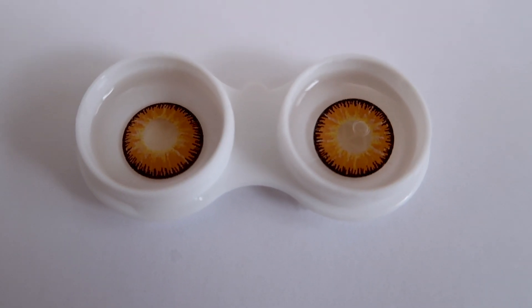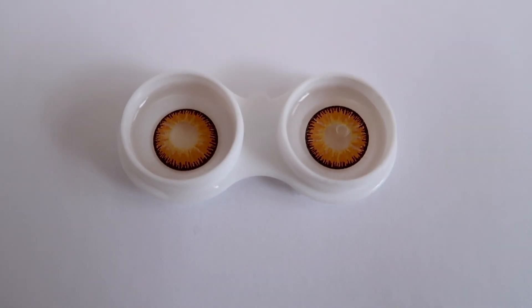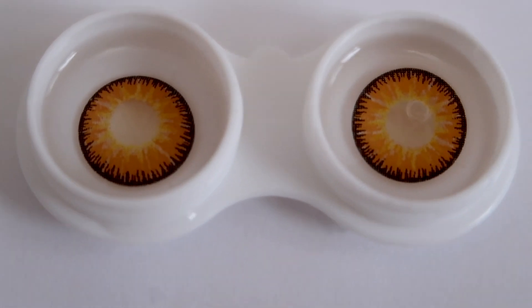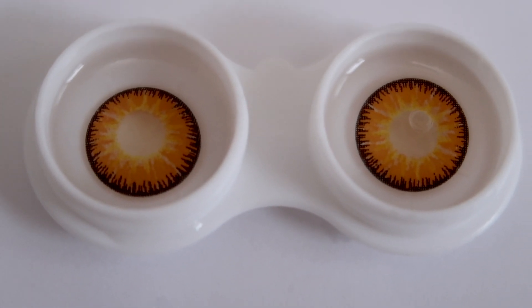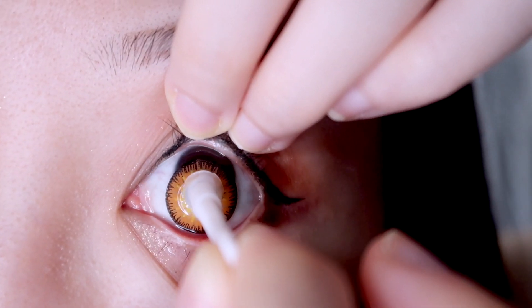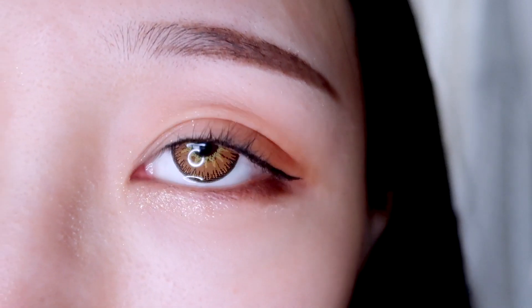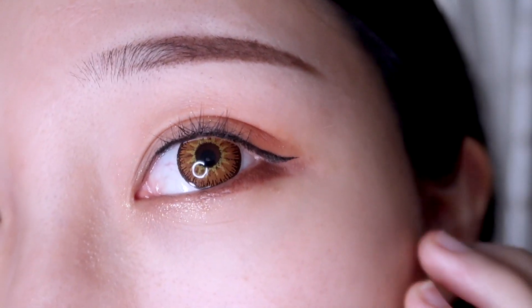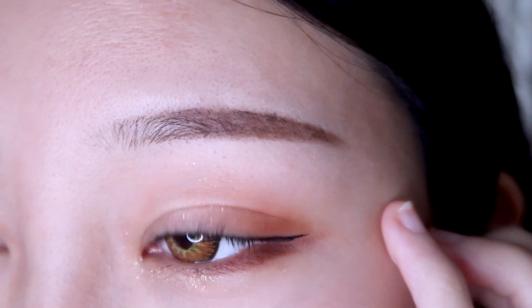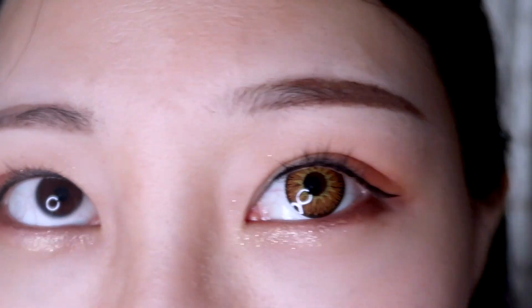The first pair I'm going to try on is the mystery yellow colored contact lenses. This pair has three colors: yellow, orange, and black. It's very vibrant — perfect for makeup and cosplay. I'll put it on one eye so you can see the difference. My natural eye color is dark brown. You can see a big difference: first, it enlarges my eyes because the diameter is 14.5 millimeters, and second, the color is very bright and covers up my original eye color.